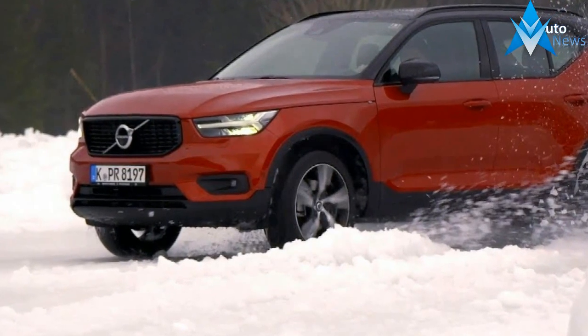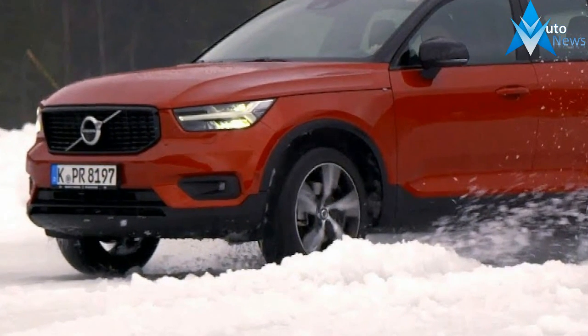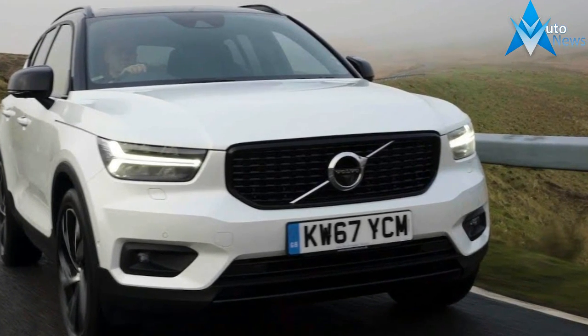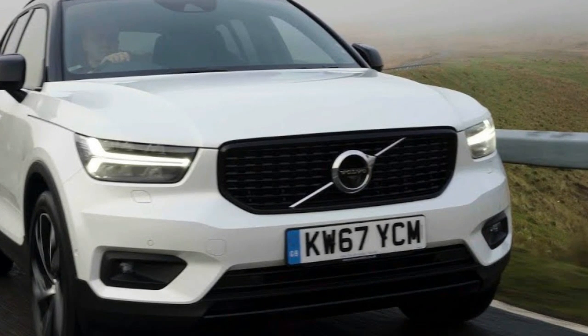A 9.0-inch touchscreen, Apple CarPlay and Android Auto, and active safety tech are all standard. On those sticky tires, we even managed to keep an aggressively driven GTI at bay.